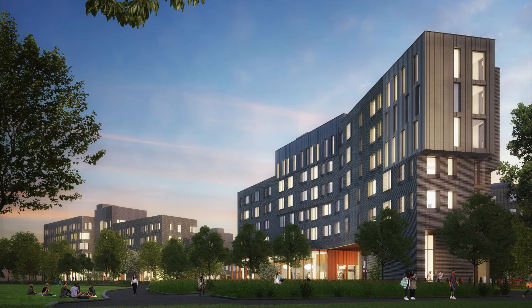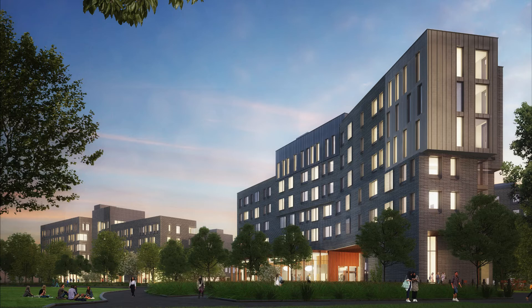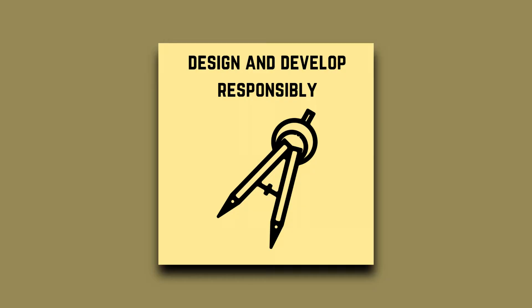Princeton has been challenging itself to really push how we do integrative design at the university. We want to look at the building as a whole, almost as an organism, and optimize it in relationship to all of its moving parts.